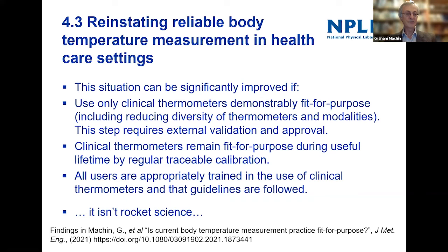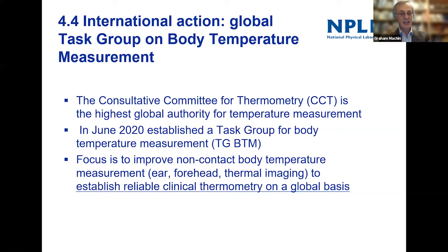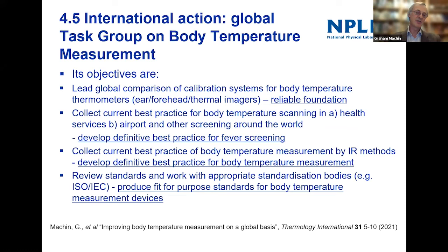And of course there's a big issue about education — making sure people are trained to use these thermometers and understand how they work, so they use them in an appropriate way. As I say, it's not rocket science, but some of these things sadly are not done — not just in the UK but in other countries as well. I have the privilege to serve the UK on the Consultative Committee of Thermometry, which is the global authority on temperature measurement. I chair a number of their groups, including the task group for body temperature measurement.